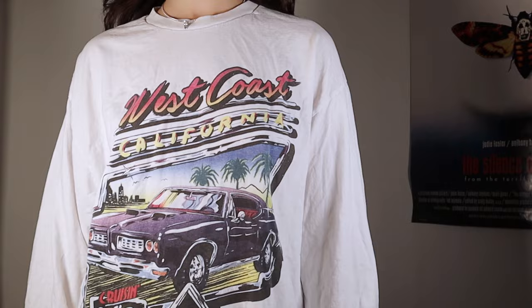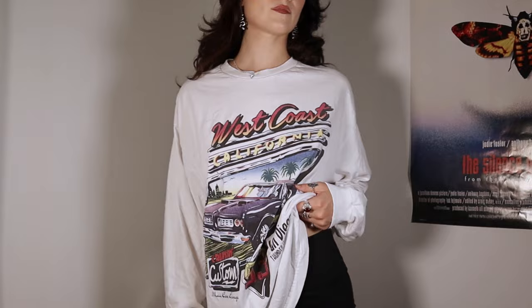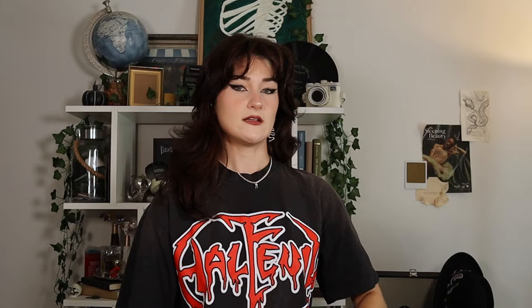I think this graphic tee is so in style right now. I feel like with the big graphic and the car, it's baggy and oversized. It's going to go great with these purple camo pants — it'll match the purple in the shirt. I'm so stoked.